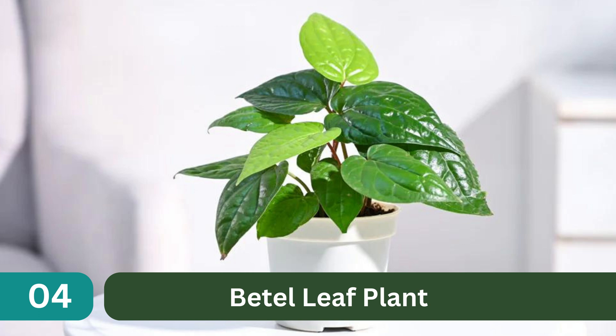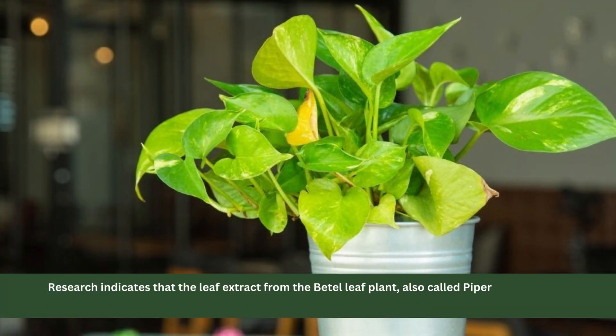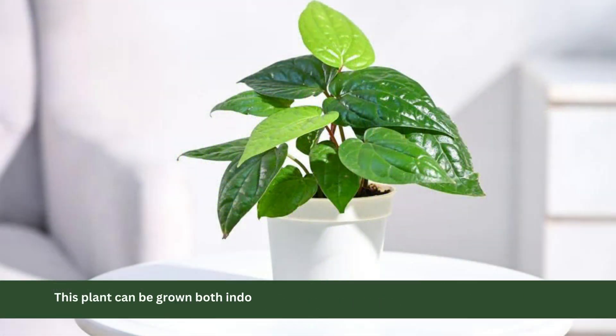4. Beetle Leaf Plant. Research indicates that the leaf extract from the beetle leaf plant, also called Piper Betle, has the ability to protect against radiation. This plant can be grown both indoors and outdoors and has a tendency to grow rapidly.